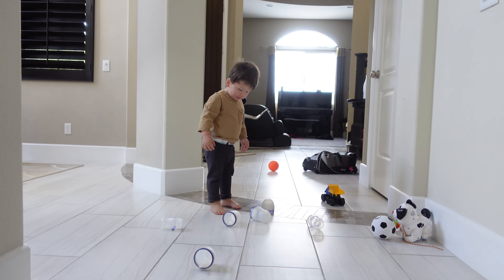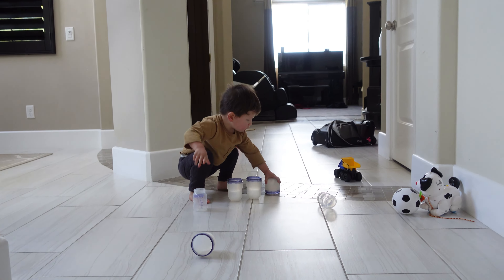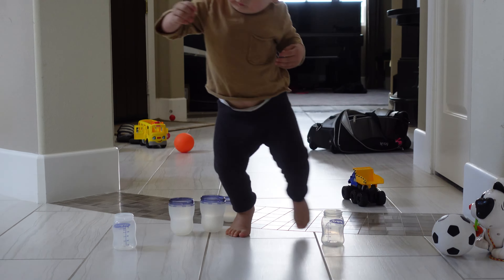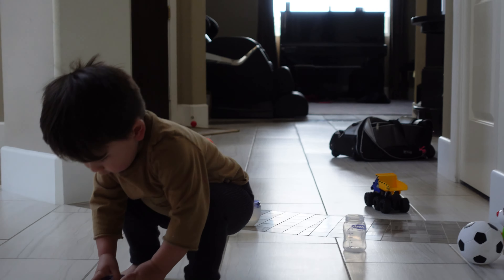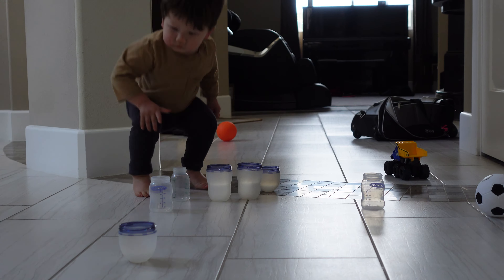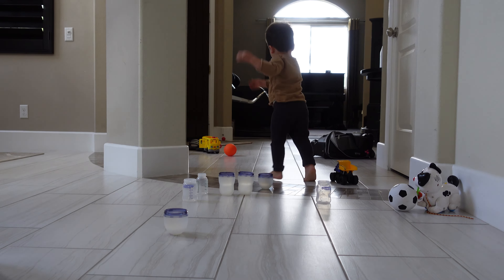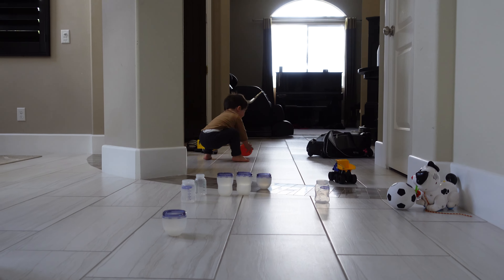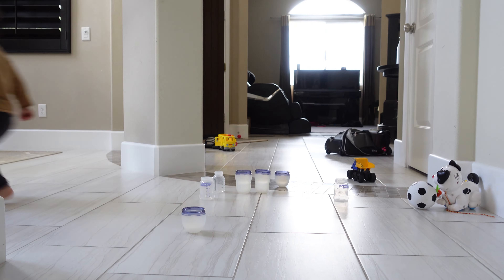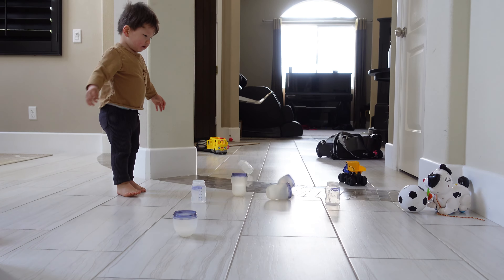Now we gotta pick up the bottles. Can you rearrange them? Keep them all upright. Put them all close together. Where's your ball? Ready? Almost — try again. There you go!